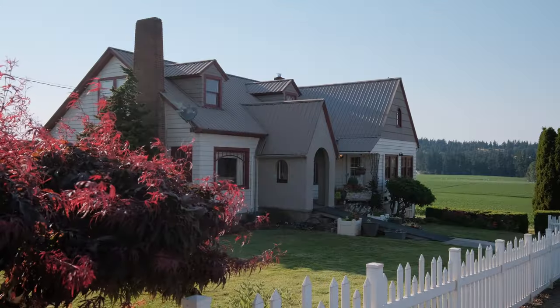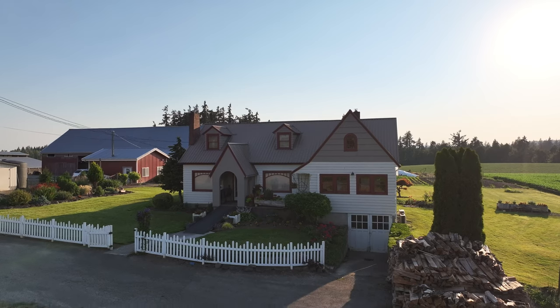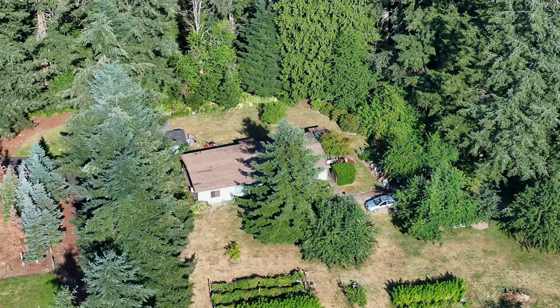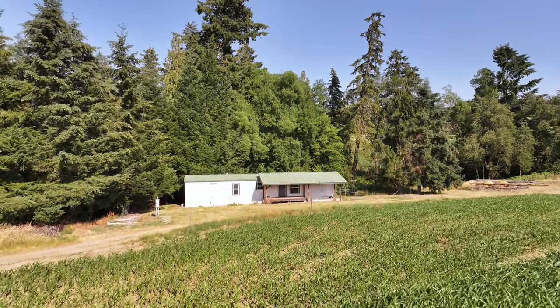So let's take a tour. To start we have a 2,700 square foot five-bedroom home, tastefully remodeled, also a two-bedroom, one-bath, 1,000 square foot home. Both are legal dwellings. Beyond that we have two additional farm worker dwellings.